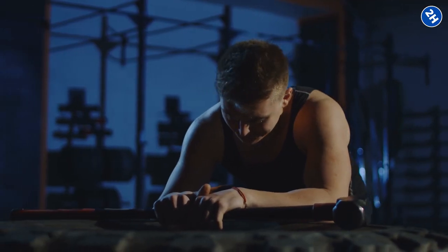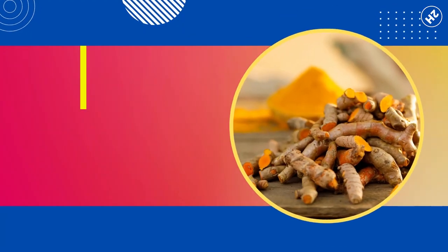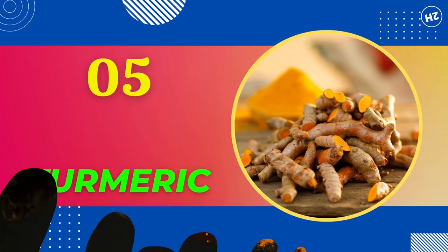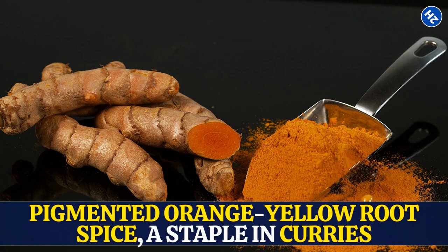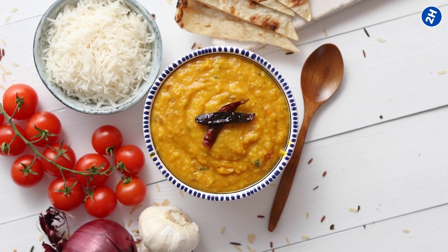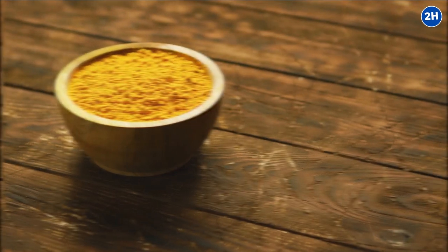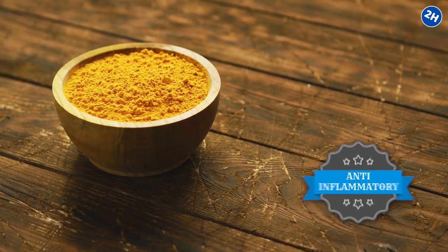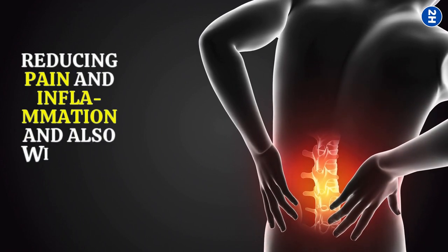Cherries are also excellent for helping with exercise recovery and muscle pain after an intense workout session. Number 5: Turmeric. Turmeric is the intensely pigmented orange-yellow root spice, a staple in curries that gives dishes color, flavor, and taste. It is a silent gem that benefits your body in numerous ways. Turmeric is as effective as anti-inflammatory medications when it comes to reducing pain and inflammation, and without any side effects.